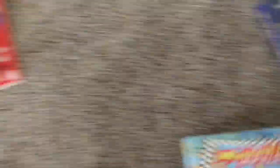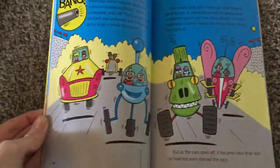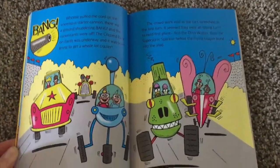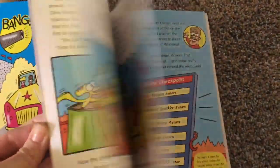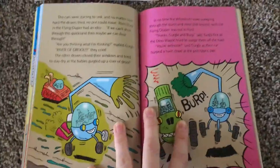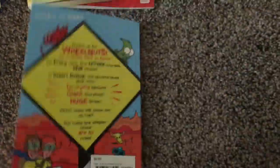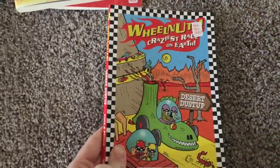I highly recommend this series — this is the Wheelnut series. There are five of these in the series and you can get them all together. Look at these illustrations — it's like a comic book meets a chapter book. These are known for being awesome for kiddos who don't enjoy reading because books are too text-heavy. This is how you want to do it. You'll inspire them, they'll have some fun, and they'll catch themselves laughing.